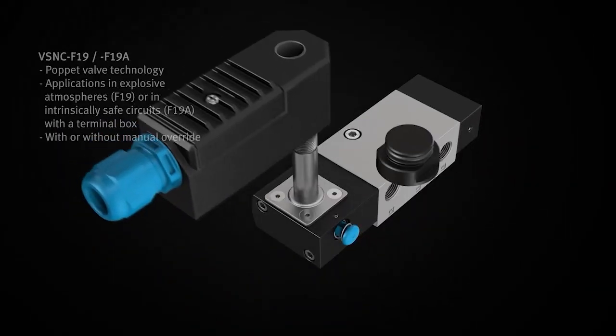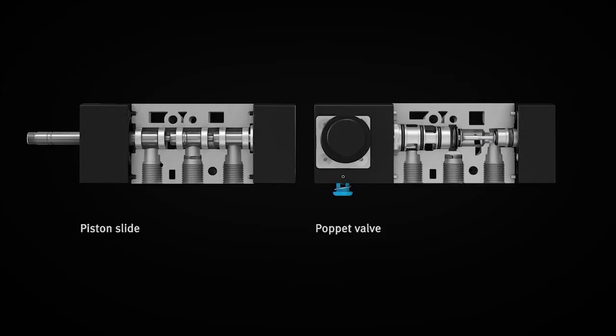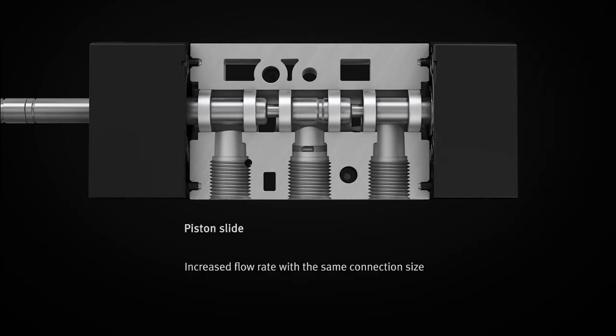Piston spool valve VSNC F is the first choice when it comes to normal conditions. With this technology, switching is non-overlapping and the flow rate is bigger than with the poppet valve of the same connection size.